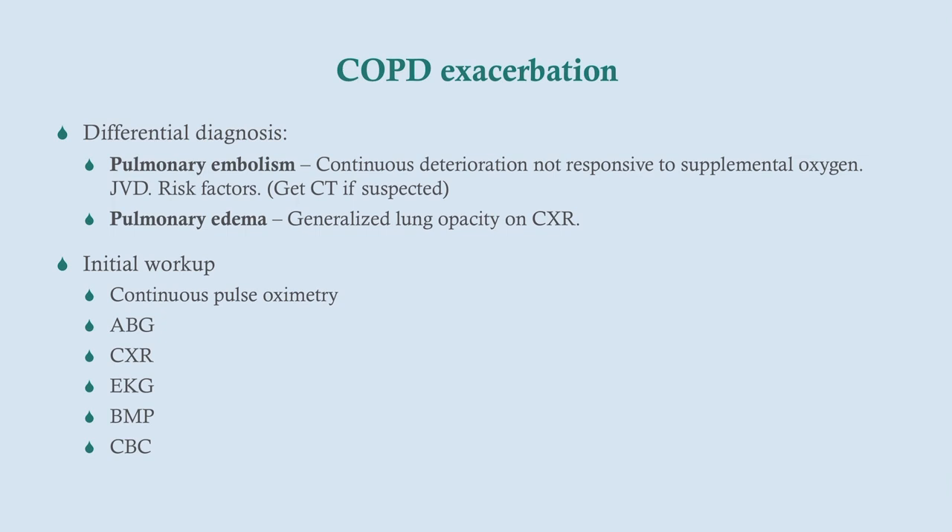The differential here includes pulmonary embolism, which has a similar presentation with acute dyspnea. However, PE will not be responsive to supplemental oxygen, and patients will have things like jugular venous distension and risk factors like prolonged sitting — get a CT if it's suspected. Pulmonary edema is another differential; you'll be able to see that on chest X-ray.